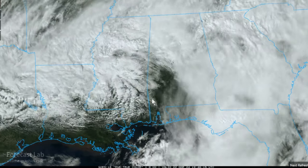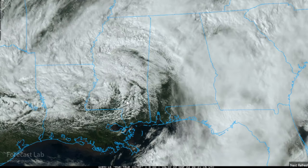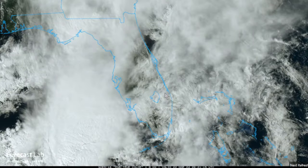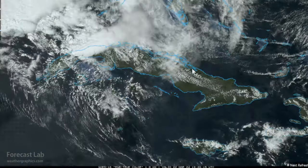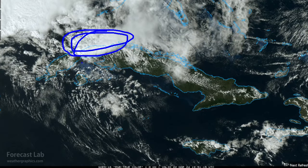Some of the stronger cells are going to be wherever there is access to surface heating, producing stronger convection. Further to the south, there's some deep convection in southern Florida, where they do have an SPC slight risk in effect. The strongest cells are well to the south around Havana in Cuba — some powerful storms there.